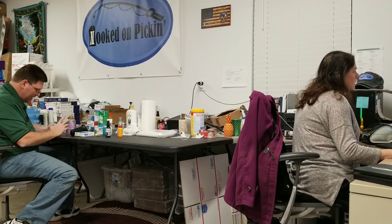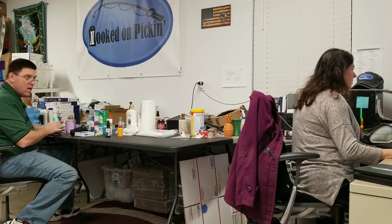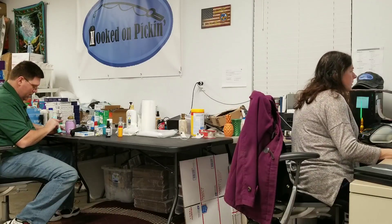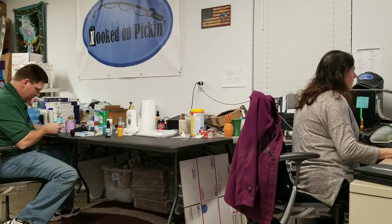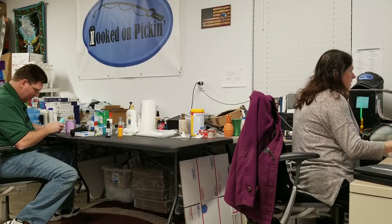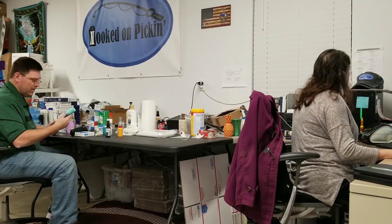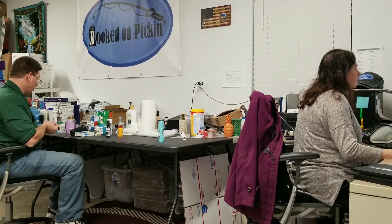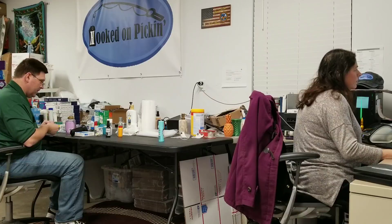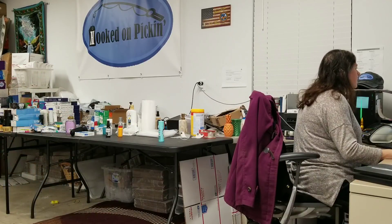L'Oreal Paris Magic Root Cover-Up, light golden brown. I think we can sell it — let's see if it's worth it. We're going to make $4.08. It's hazmat, so let me Merchant Fulfill it. Is it worth the merch fulfill? I think so. There is one Prime listing from Amazon.com — I don't think we're going to be able to compete with that.